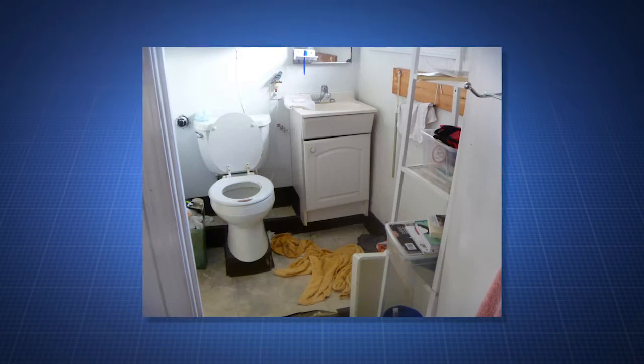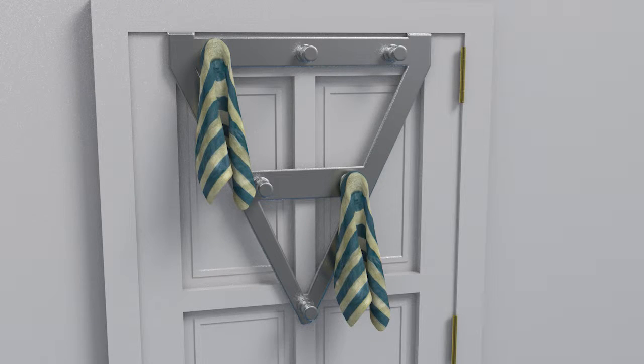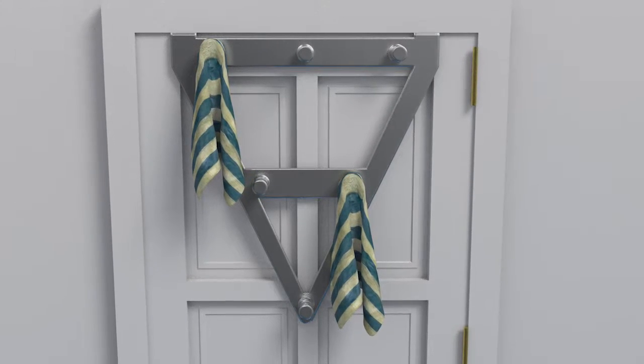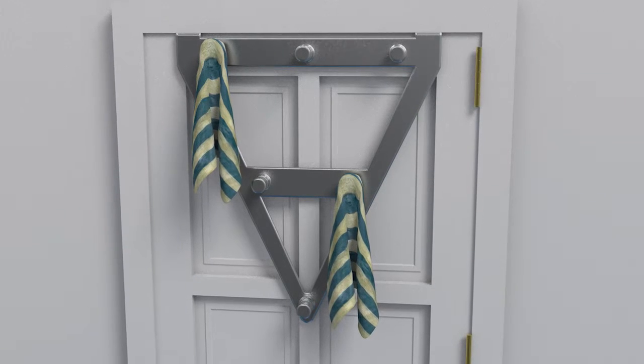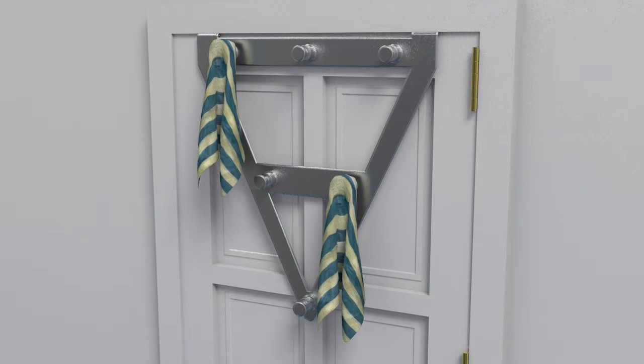The Ultimate Family Rack. Tired of looking at a messy room or picking things up off the floor for your children? The Ultimate Family Rack is an improved door rack made for convenience. This downward V-shaped rack features three levels of hooks and is available in various colors to appeal to both children and adults.